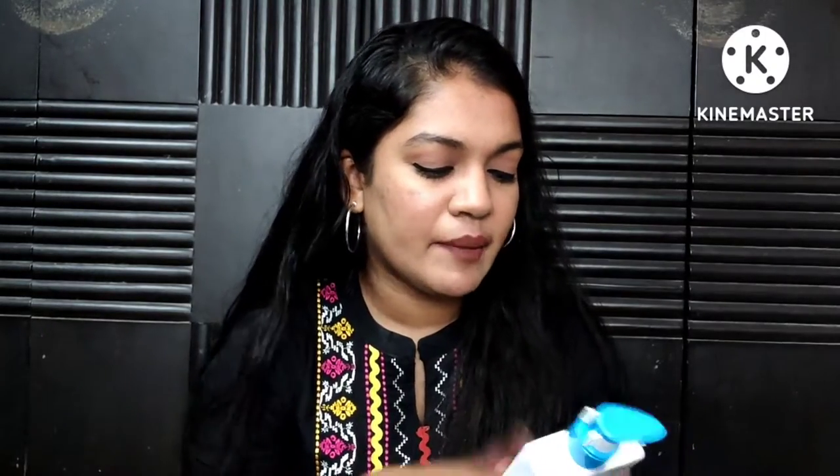After adding the sunscreen I got another pop-up offering the Chemist at Play Hydrating Body Wash at a super discounted price. I wasn't originally looking to buy it, but the offer was great. I'm currently going through a lot of body wash so I thought it would be good to have on hand, or possibly use it as a travel-size body wash.